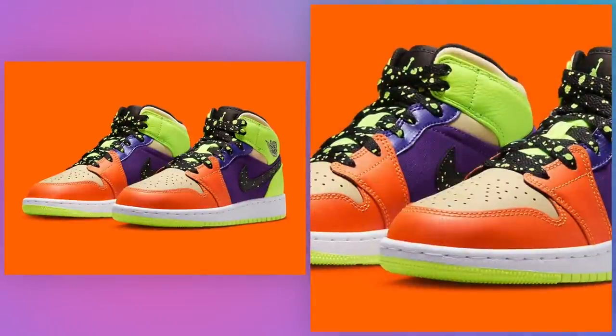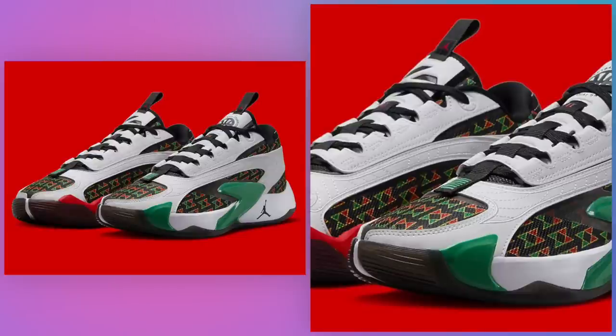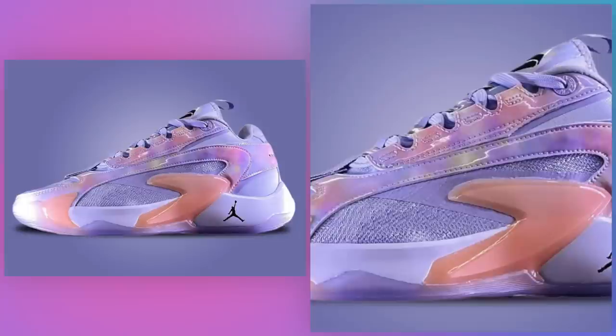Before we move on to the rest of the retros, here's a look at some new releases and kids-only drops from Jordan Brand this month: Kids Air Jordan 1 Mid SE Vault on the 1st for $120; Jordan Luka 2 Quiet 54 global release on the 8th for $130; Jordan Luka 2 Luca.ai on the 11th for $130; Jordan Tatum 1 Old School on the 15th for $120; Kids Air Jordan 6 Low Fierce Pink on the 24th for $140; and the Jordan Luka 2 Nebula on the 27th for $130.